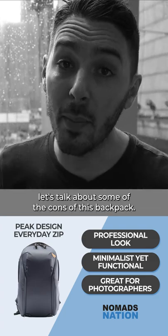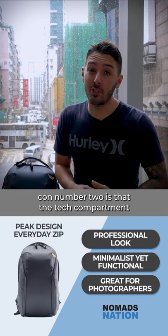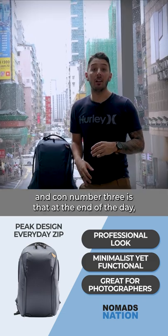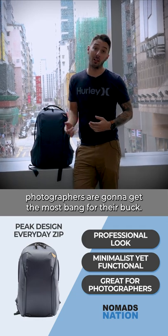But on the flip side, let's talk about some of the cons of this backpack. Con number one is the lack of magnet strap holders. Con number two is that the tech compartment is almost too tight. And con number three is that at the end of the day, while this is a great backpack for anyone, photographers are going to get the most bang for their buck.